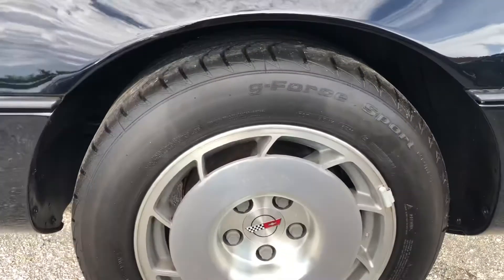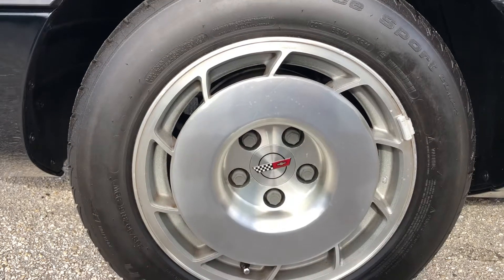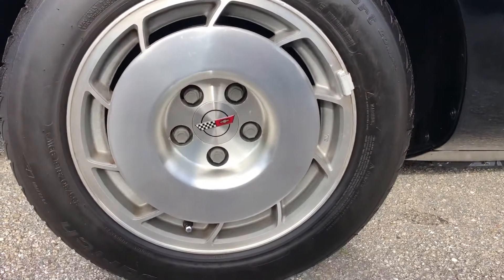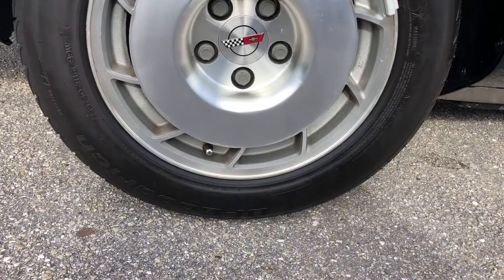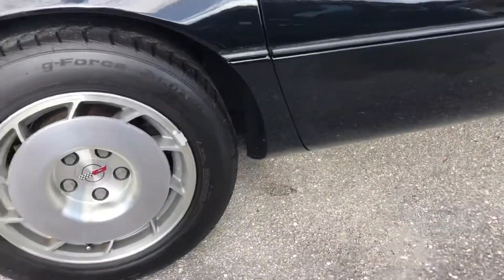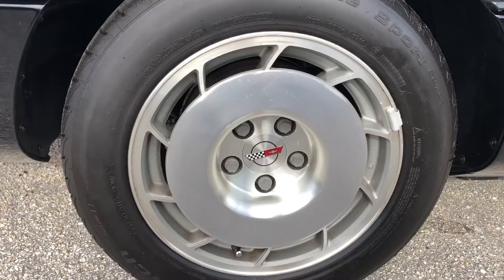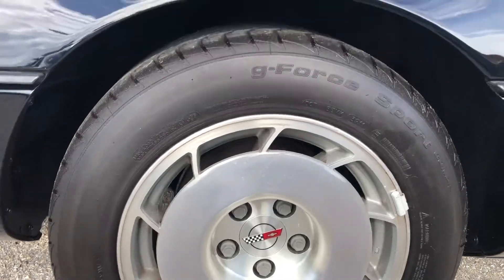Taking a look at the rear passenger side wheel — it's in good shape. It is a different tire back here. The Corvette wheel cover looks good.